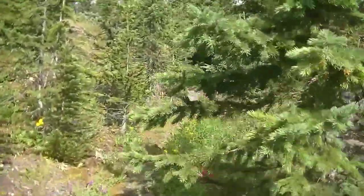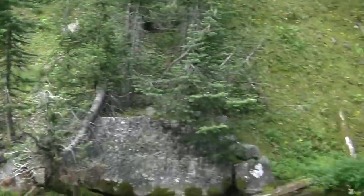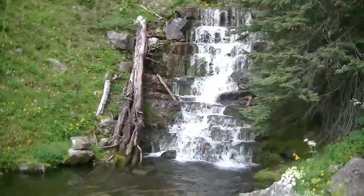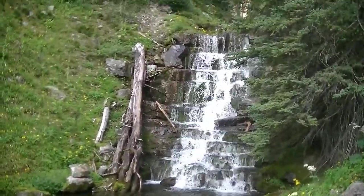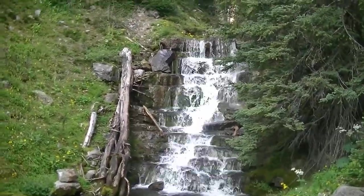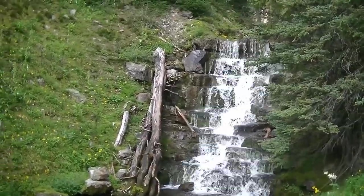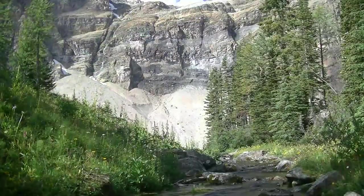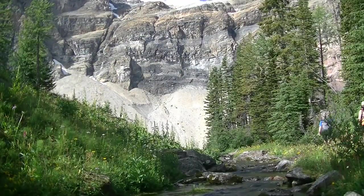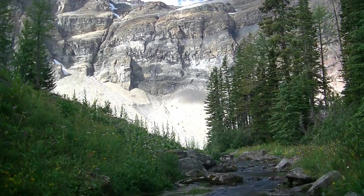Here we go — starting to go up. That's a beautiful little staircase waterfall. That's awesome. Pretty cool.